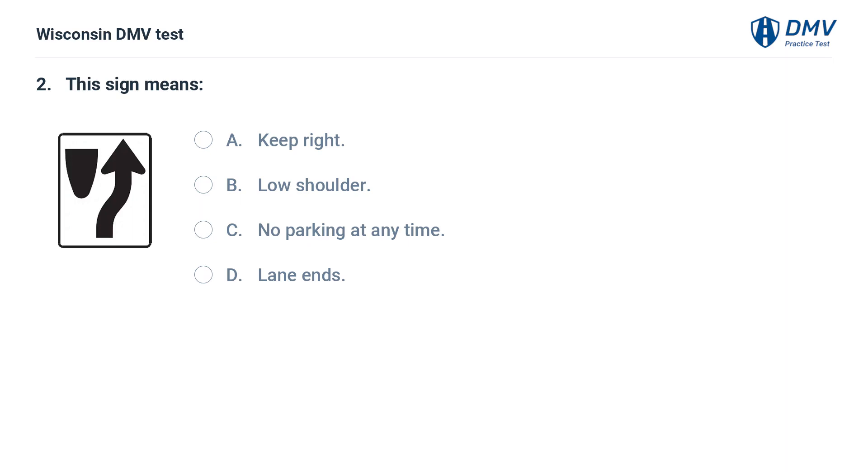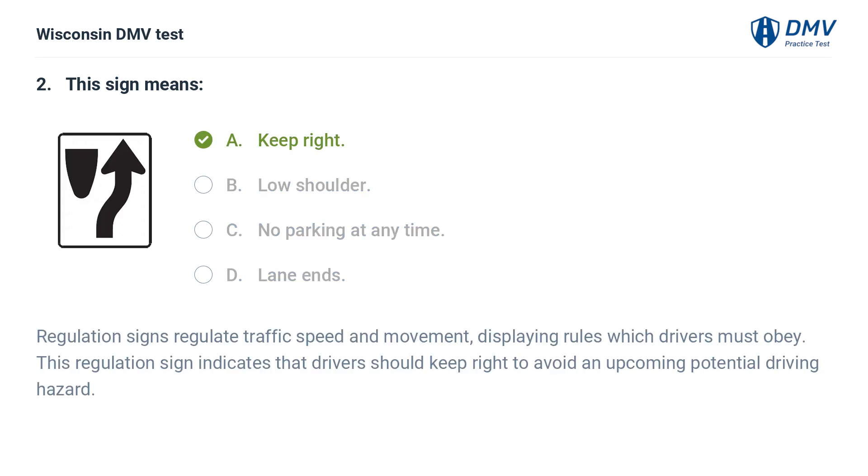This sign means: A. keep right, B. low shoulder, C. no parking at any time, D. lane ends. The answer is A, keep right. Regulation signs regulate traffic speed and movement, displaying rules which drivers must obey. This regulation sign indicates that drivers should keep right to avoid an upcoming potential driving hazard.